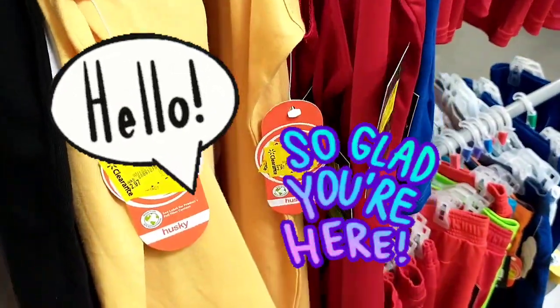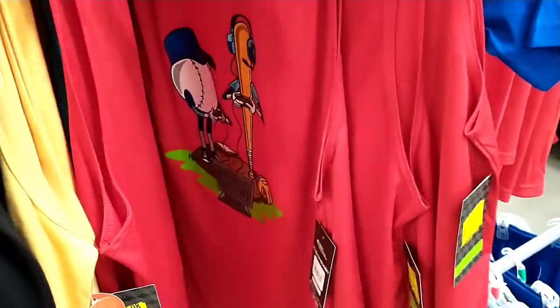Hello and welcome back to another Harriot Sells Walmart clearance hunt video. Thank you for clicking on today's video.